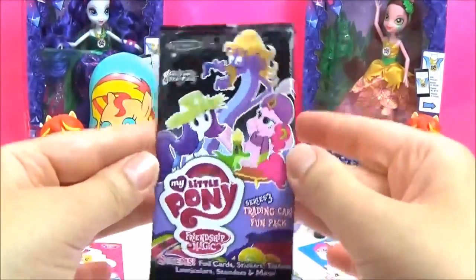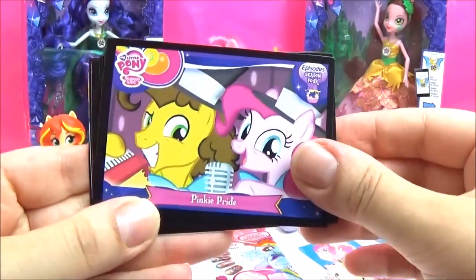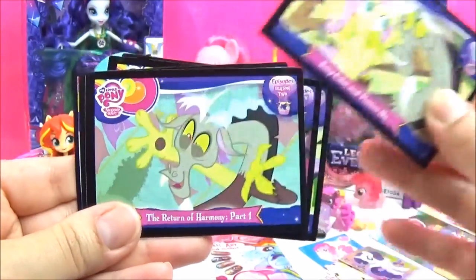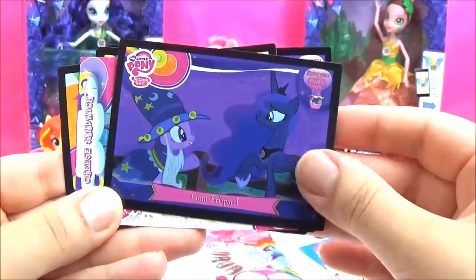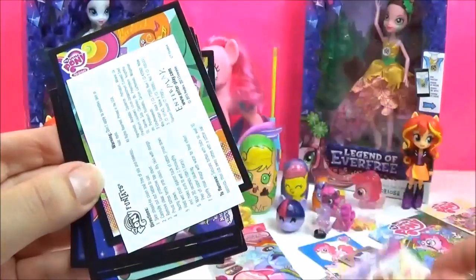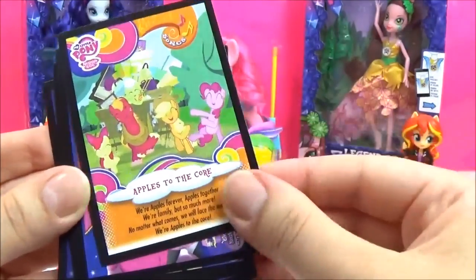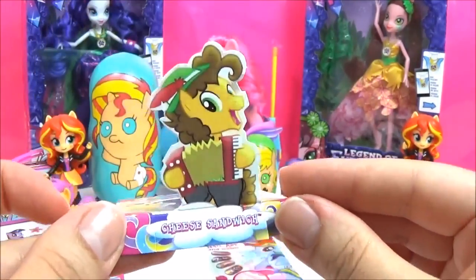Let's open up this trading card pack! I've got this one before! It's so cute! It's a Cheese Sandwich stand! And a Rainbow Dash tattoo! Awesome! And this is the Apples to the Core! And there's the Cheese Sandwich stand!